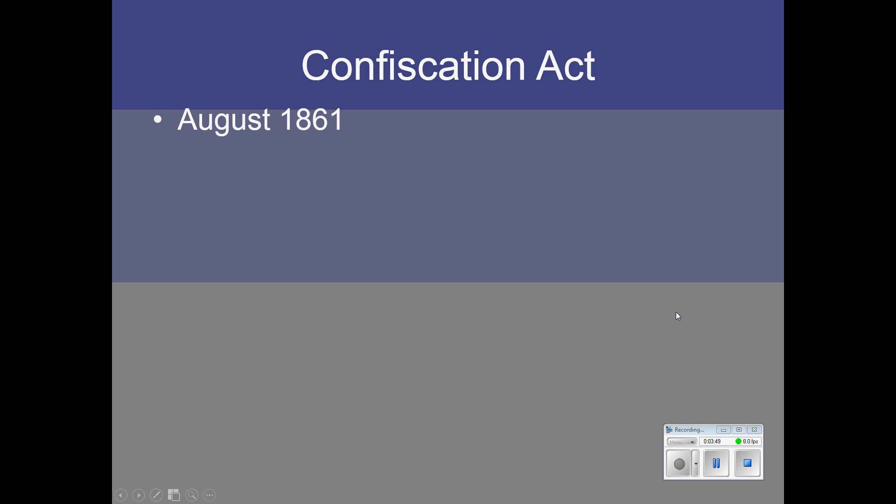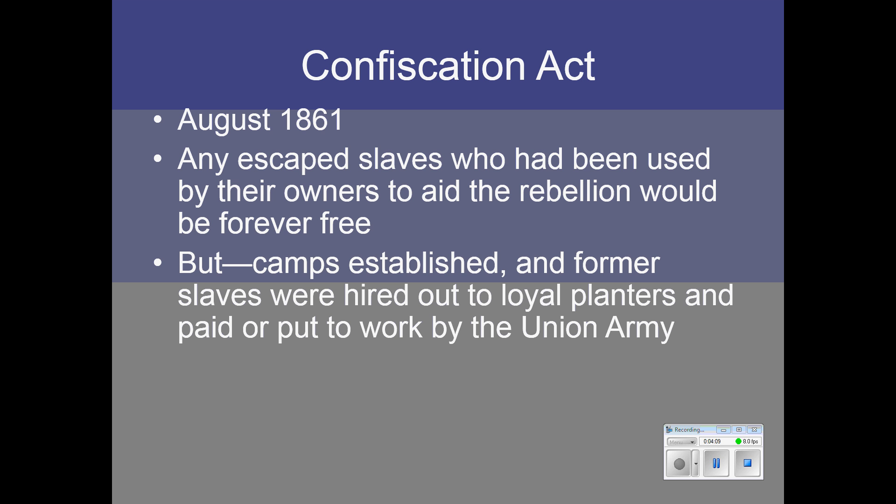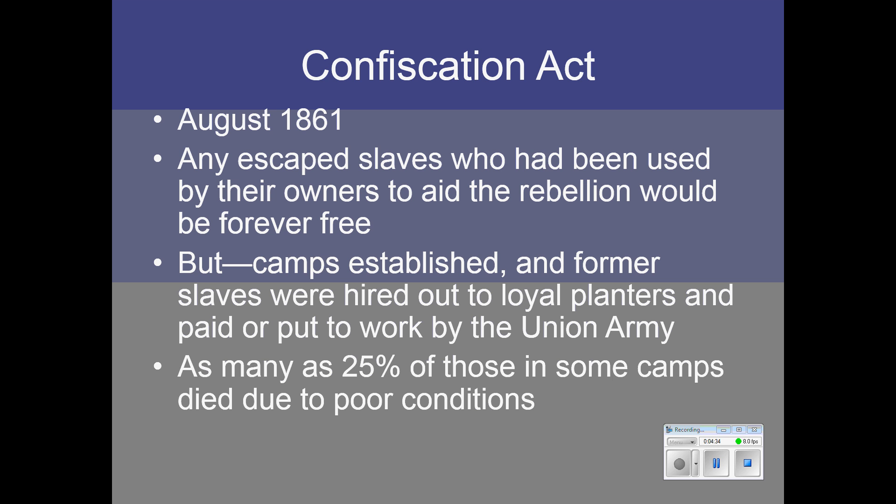In August of 1861, Congress began to resolve that by passing the Confiscation Act, saying that any escaped slaves who had been used by their owners to aid the rebellion would be free forever. But they established work camps where former slaves were hired out to loyal planters or put to work by the Union Army — they weren't really free to leave and go wherever they wanted. Conditions in these camps were often terrible; in some cases as many as 25% of residents died due to poor sanitation and disease. So this was hardly an acceptable solution.